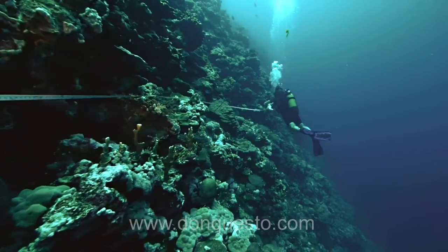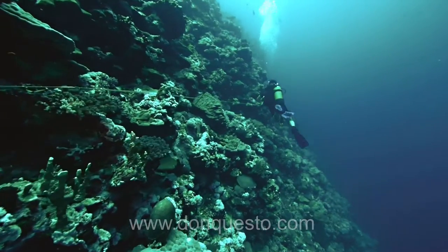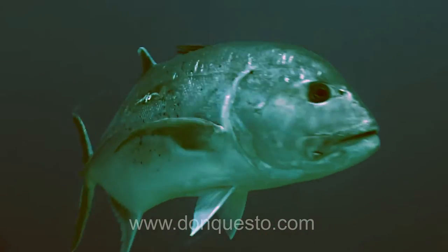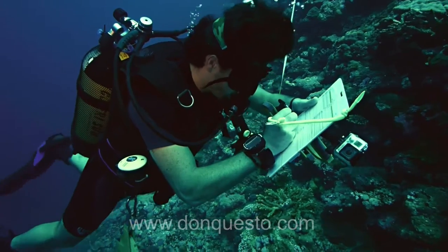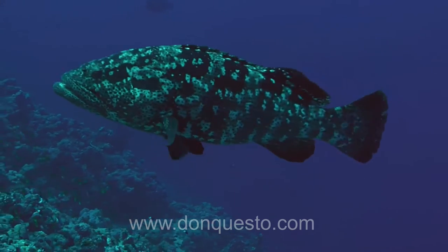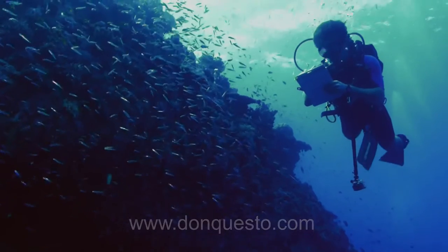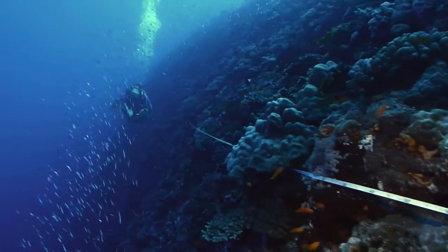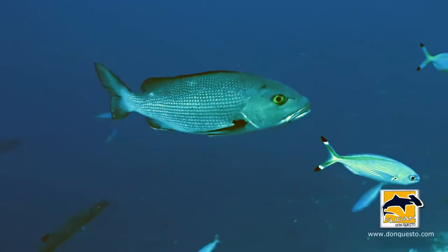While I'm laying out the tape, I count all large-bodied fish greater than 50 centimeters, but these tend to be the kind of fish that are highly mobile, the ones that scare more easily, so I focus on those first. On the way back on the tape, I count all the smaller species — things generally smaller than 50 centimeters, less mobile, scare less easily, smaller-bodied fishes.